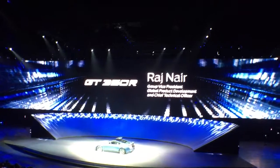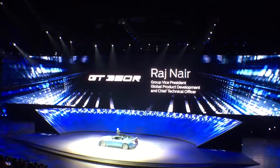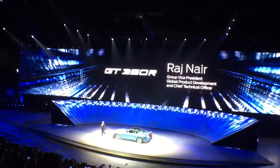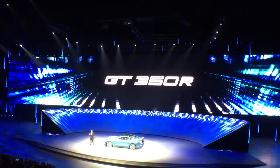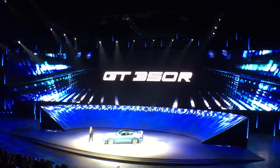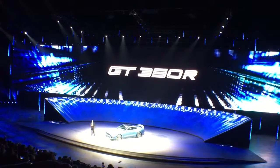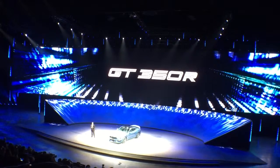Ladies and gentlemen, please welcome Ford Group Vice President, Local Product Development, Raj Mayer. This is the all-new Shelby GT350R. It's the most track-capable street-legal Mustang ever — a car for the most demanding track-driving performance enthusiast.